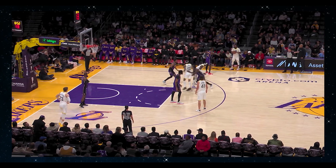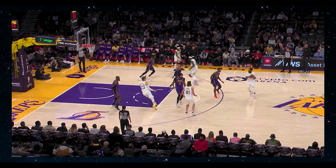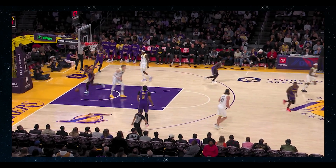The last time the Lakers saw the Jazz, their defense was broken down by one simple technique: the use of the ghost screen by the Jazz. This year's Jazz team is constantly cutting, and they shoot the ball very efficiently, and that's a dangerous combination.